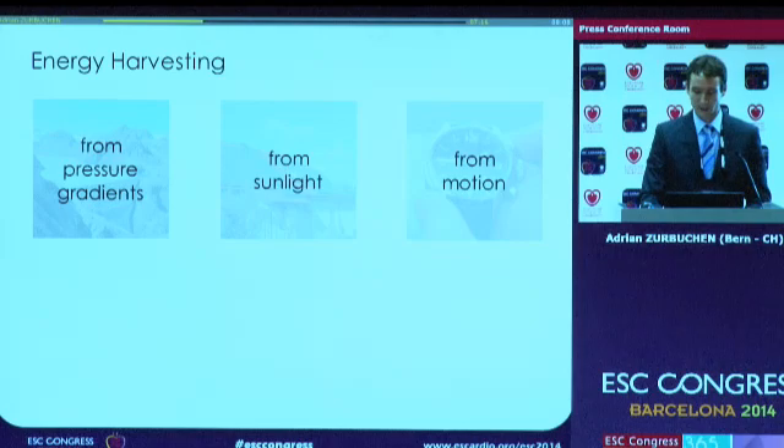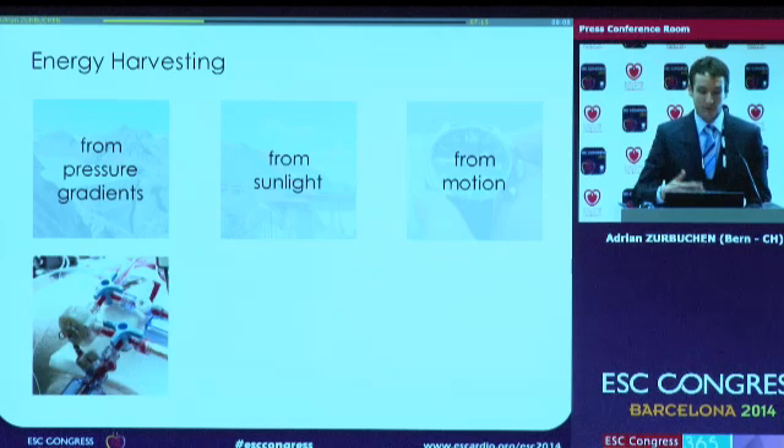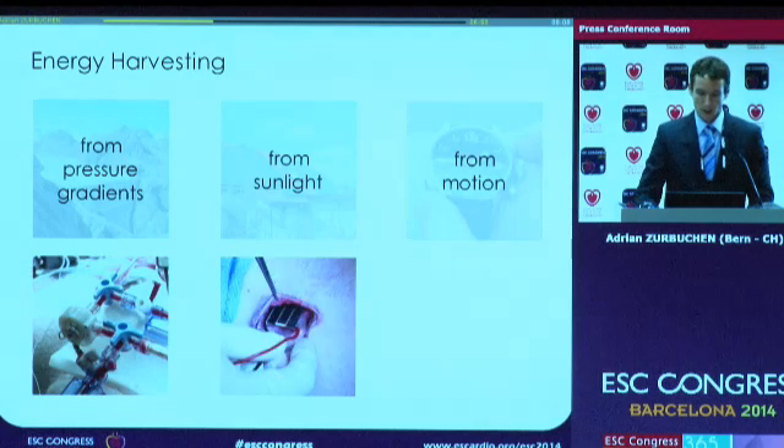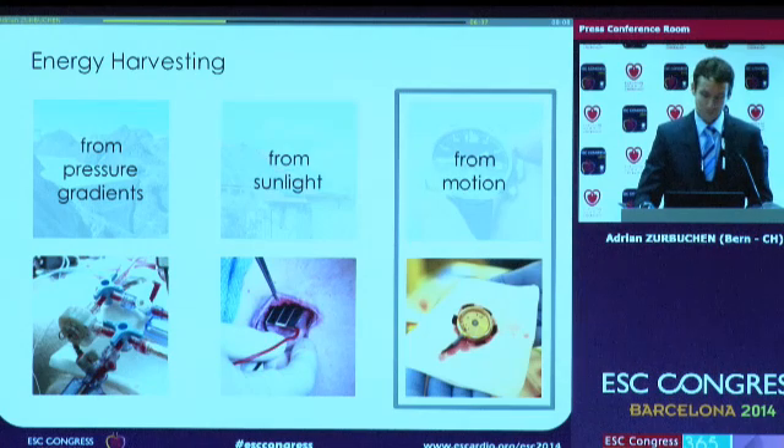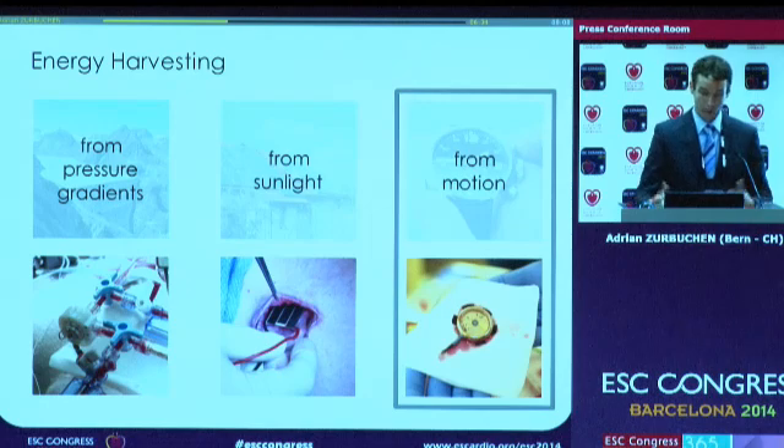That's exactly the interest we have in our group, which has recently shown that we were able to harvest power in the blood flow from the high pressure to the low pressure side — aortic to venous side — using a Tesla turbine. We have also introduced a new method to harvest energy subcutaneously by using photovoltaic cells capturing the sunlight penetrating the skin. But today I'd like to present how to harvest motion from the heartbeat and in the body.